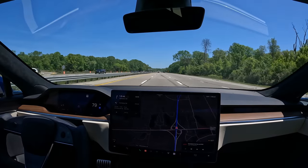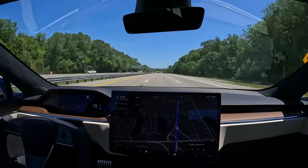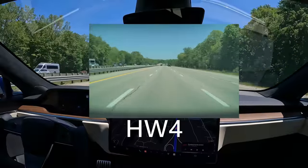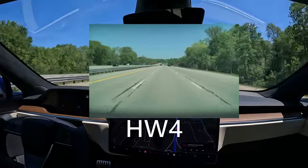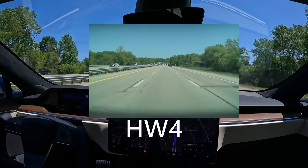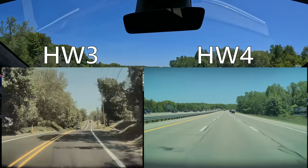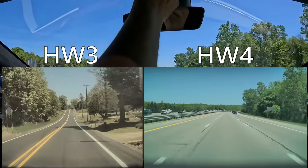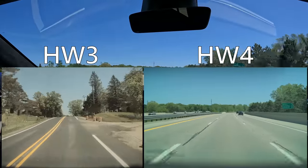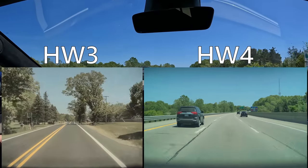So far this feels really, really good. I will put the side camera footage up on the screen for comparison — I think you'll find it pretty stunning how different those side cameras look. There's a lot more resolution on the Hardware 4 cameras and they are much higher quality. We still need to put a hand on the wheel. I don't think the cabin camera actually cares if it can see me unless you're using Full Self-Driving beta. Autopilot is staying in the lane at 79 and doing a great job.